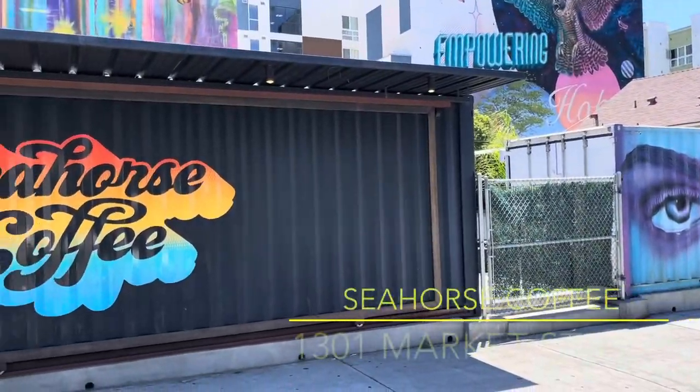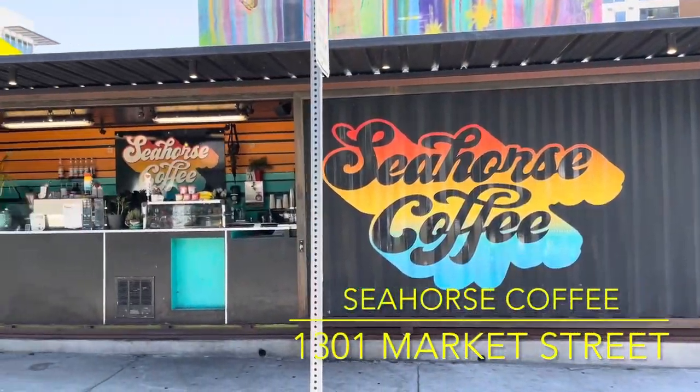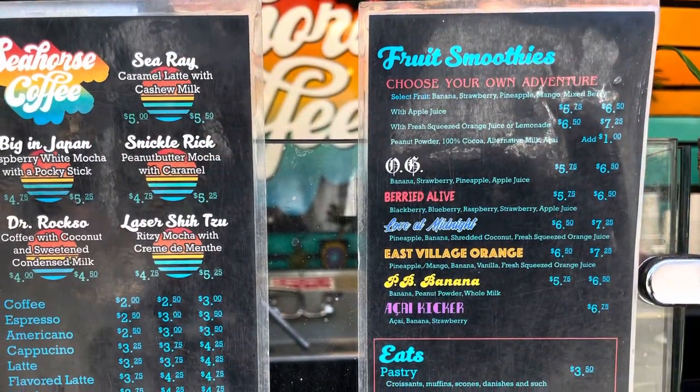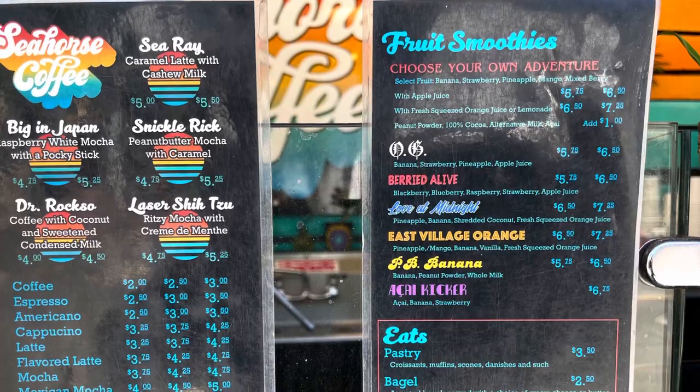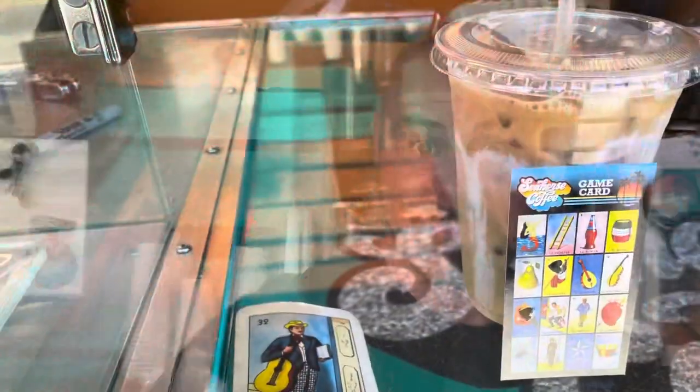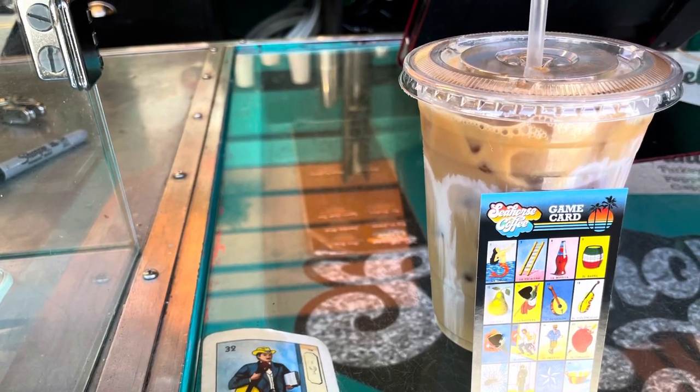Seahorse Coffee is a bit further out at 13th and Market, but it's a great choice if you're nearby. They open at 6 a.m., 7 on weekends, and have fruit smoothies and coffee drinks. I'm getting a Metalocalypse-inspired Dr. Roxo, which has a lot of coconut — seriously, a lot of coconut.